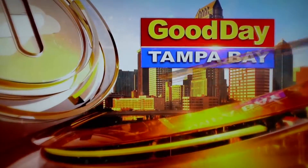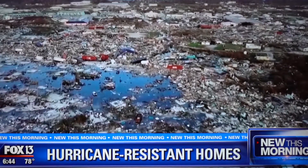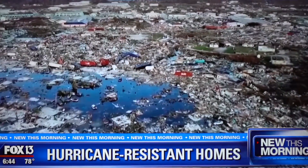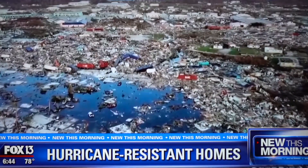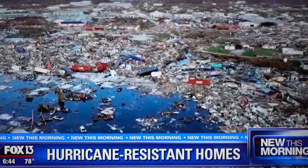You're watching Good Day Tampa Bay. It's been two weeks since Hurricane Dorian slammed the Bahamas, making landfall as a Category 5 storm. These images show it just devastated the island nation. As people make plans to rebuild, there's a local man hoping his experience will help them with the process. For the last 30 years he's been living in his own hurricane-resistant geodome, and he's built it himself. FOX 13's Jordan Bowen takes us inside what could be a solution for thousands of people left homeless after Dorian.